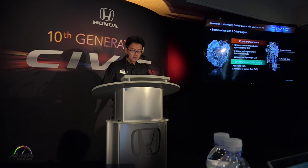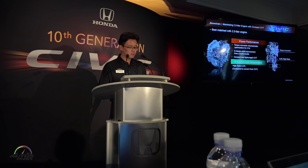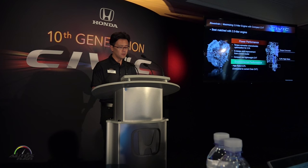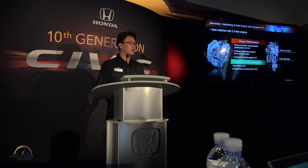Here is the 2-liter naturally aspirated engine CVT. A higher ratio spread was adapted and the torque converter was optimized for the larger torque engine. With this, there is a strong linear launch feel and good fuel economy.